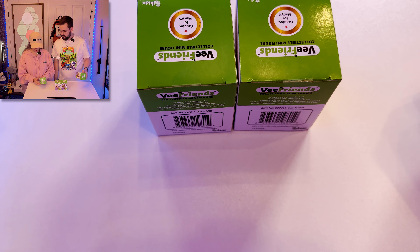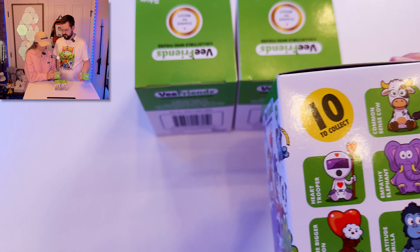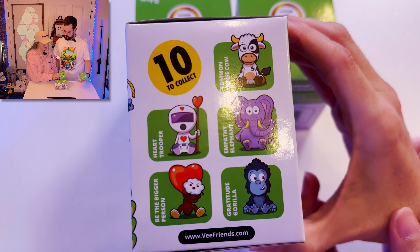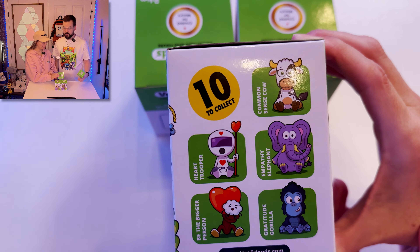The other five you can get are Common Sense Cow, Heart Trooper, Empathy Elephant, Be the Bigger Person, and Gratitude Gorilla.